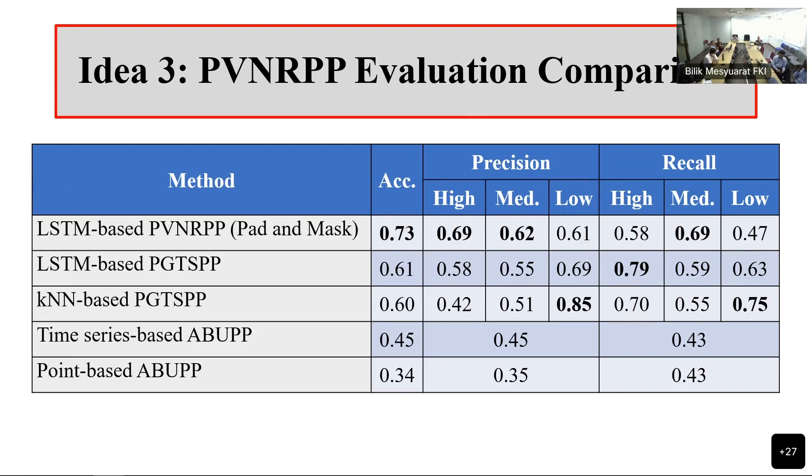For idea two, we went back and did the three-level prioritization. And we were getting a steady improvement from one idea to another.